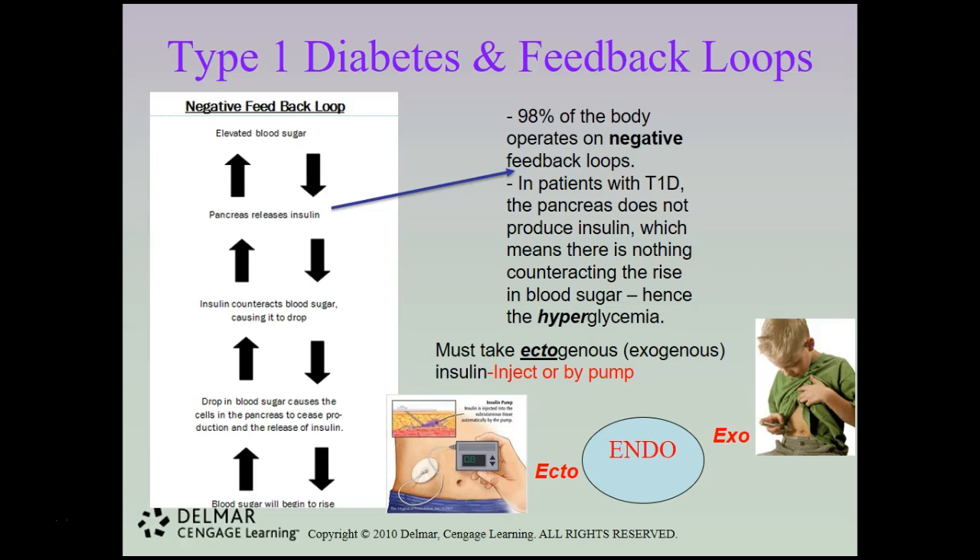When that happens, the patients must take ecto — or something that comes from outside of the body — exogenous insulin. They can take it via an insulin pump, which is implanted into the body, or via injections. A lot of people start out with injections before they're approved for pumps, and it can take quite a bit of time before a patient gets approved for an insulin pump.